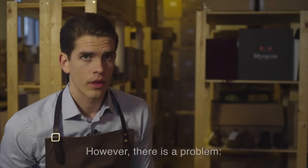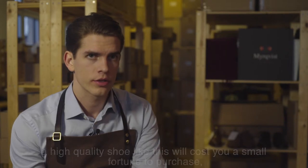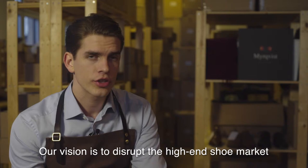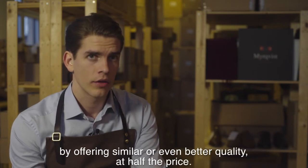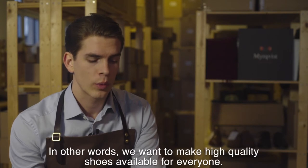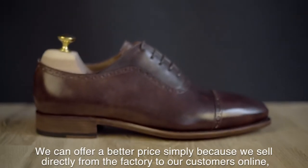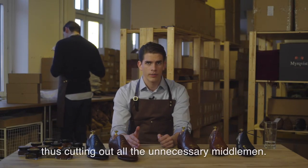However, there is a problem. A high-quality shoe like this will cost you a small fortune to purchase, and is therefore limited to a small number of people. Our vision is to disrupt the high-end shoe market by offering a similar or even better quality at half the price. In other words, we want to make high-quality shoes available for everyone. We can offer a better price simply because we sell directly from a factory to our customers online, thus cutting out all the unnecessary middlemen.